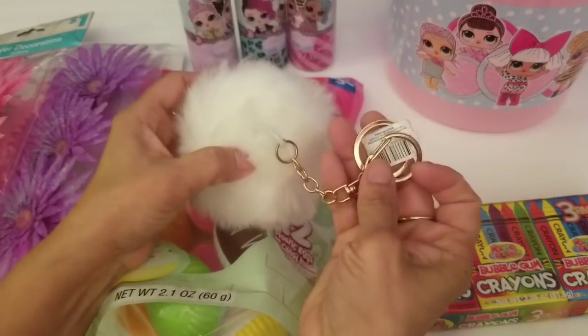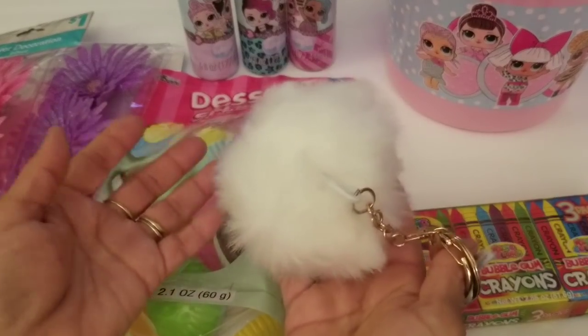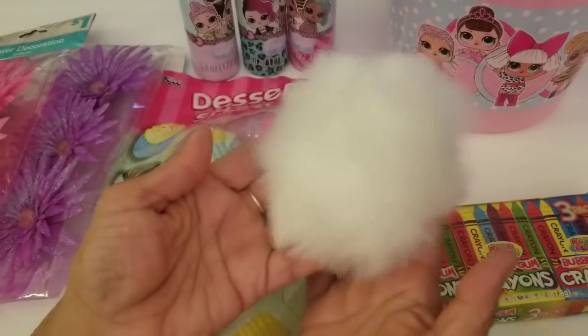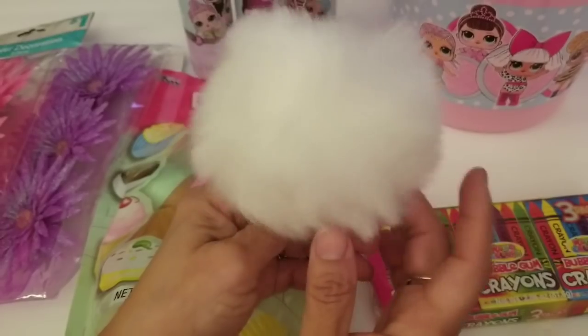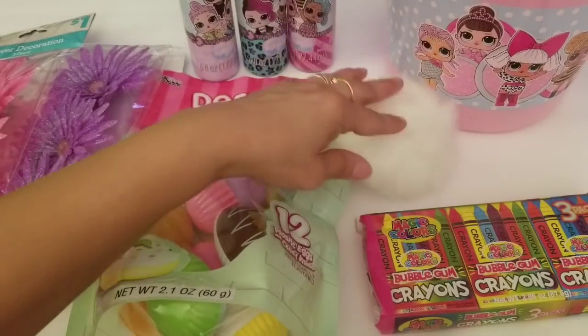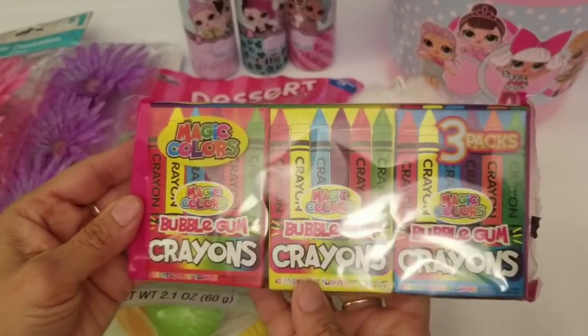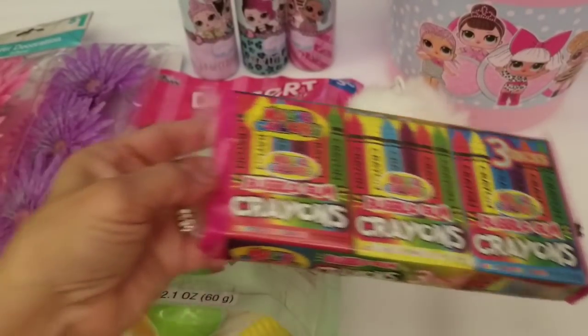I found this pom-pom — it was on clearance and I think I paid $0.50. Unfortunately it was the only one I could find. I wish I could have found more because this will make a perfect pom-pom for a crocheted hat. So that's why I bought that.